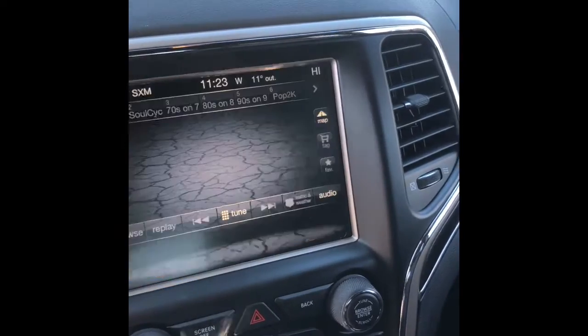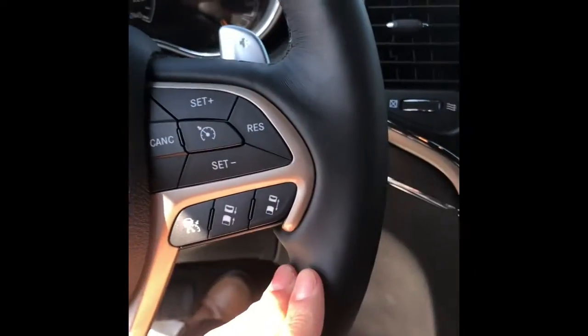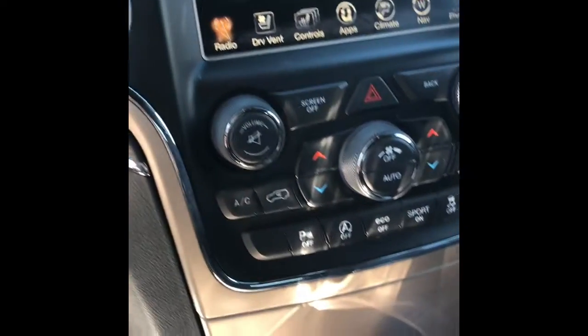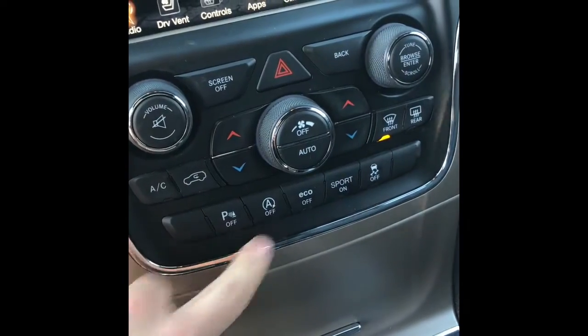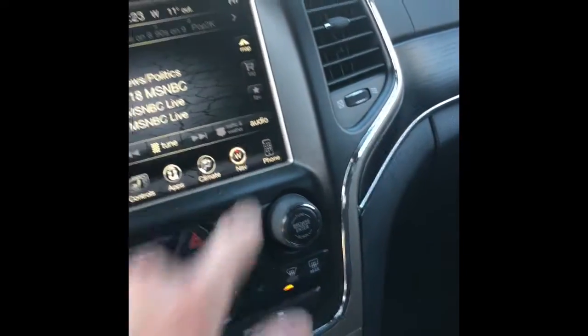Your heated ventilated seats, and then we've got adaptive cruise control right here on the steering wheel, backup sensors, and stop-start of course.